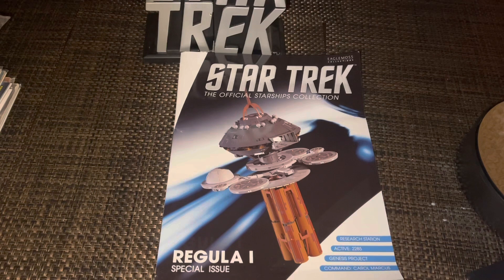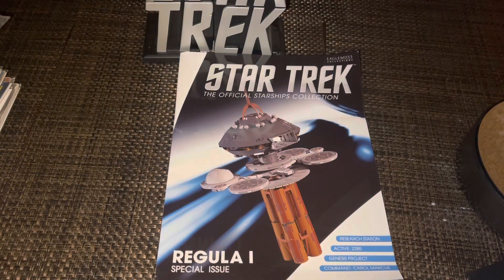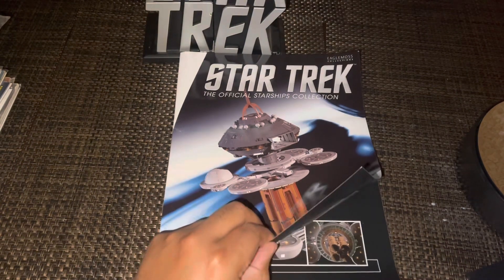If you really want to get technical, it could be considered the Orbital Office from Star Trek: The Motion Picture, and even though it's probably more famous because of Regula One, I like to think of it as Starbase 375 because I'm a big Deep Space 9 fan — or Starbase 257, also on Deep Space Nine. It's appeared in various guises on The Next Generation too. It's considered a research station active in 2285, and of course the Genesis Project was developed and perfected here under the command of Carol Marcus.